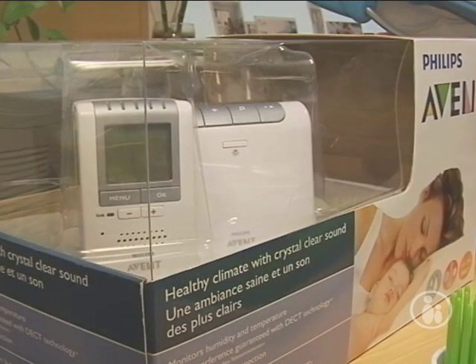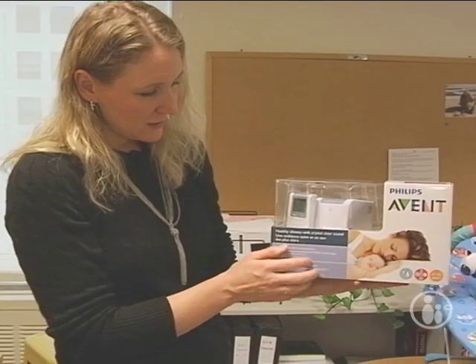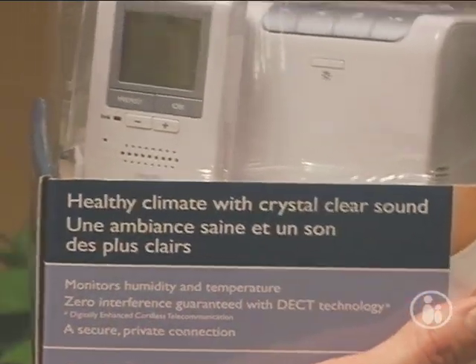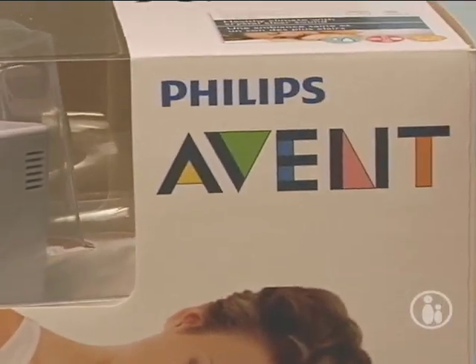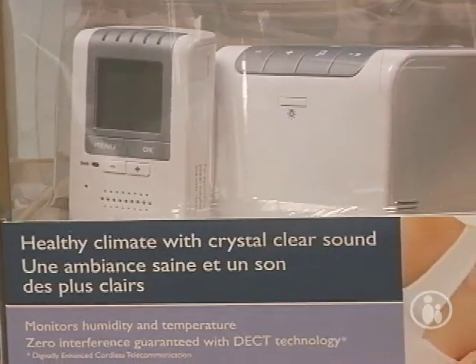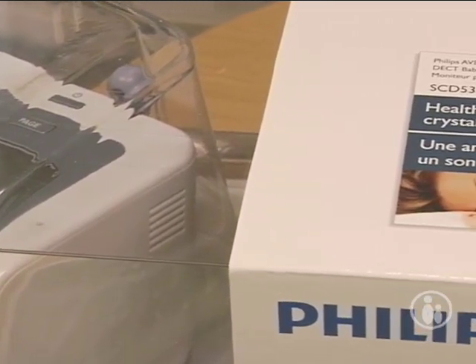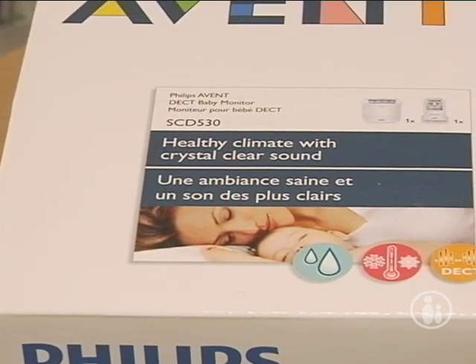Monitors keep coming out too — sound monitors and video monitors. Philips Avent has gone a step further with this monitor, which monitors the temperature and humidity in the baby's nursery. So if your baby's coughing, you can check whether you need to turn on the humidifier. You can monitor the temperature, which is really important for SIDS prevention — if the room gets too hot, that makes it harder for a young baby to breathe. This is about $200 on Amazon.com.